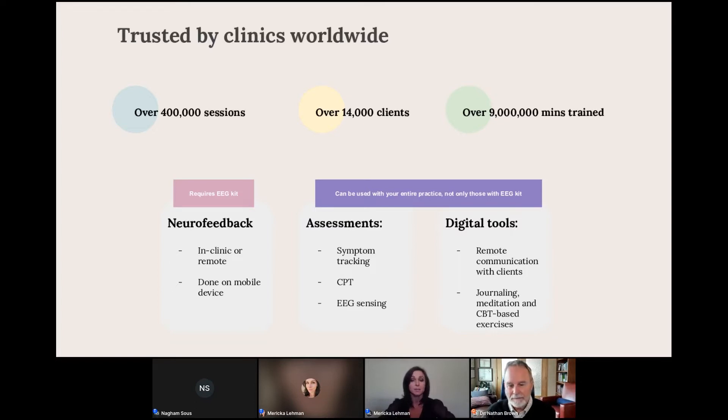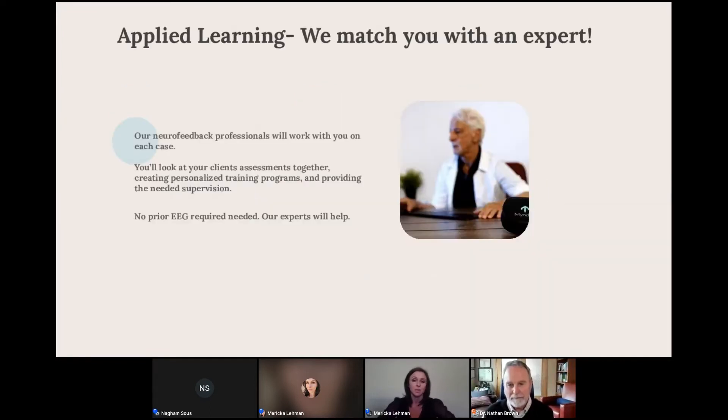If applicable for your practice, you even have the capability to communicate remotely with your clients. We've become the leader worldwide in the remote neurofeedback space, with over 400,000 neurotherapy sessions logged on the system, over 14,000 clients, and over 9 million minutes trained. MindLift was started with the goal of making neurofeedback accessible and affordable for patients, and we've created an applied learning program where we match you with a mentor who is your neurofeedback expert.